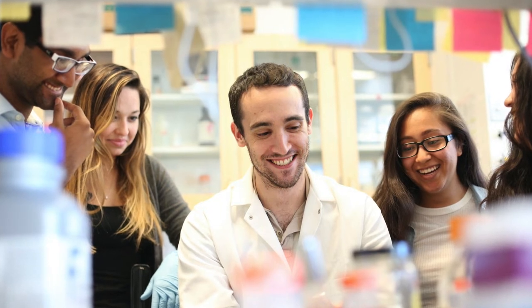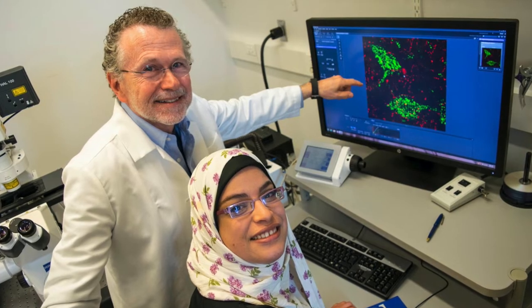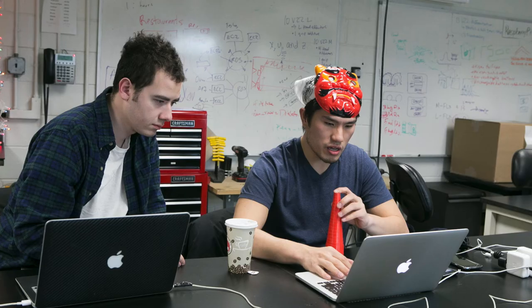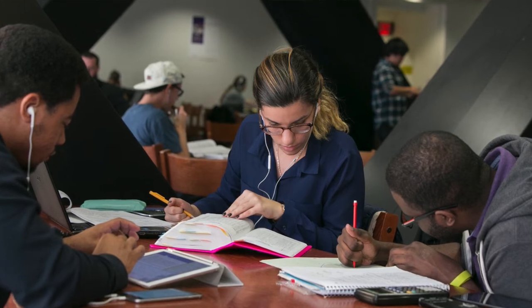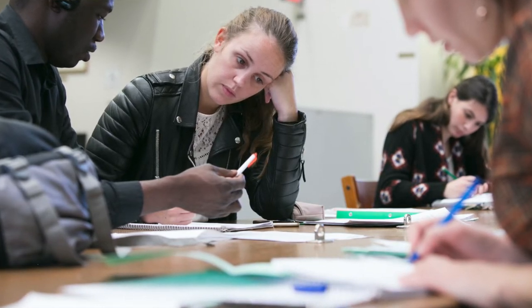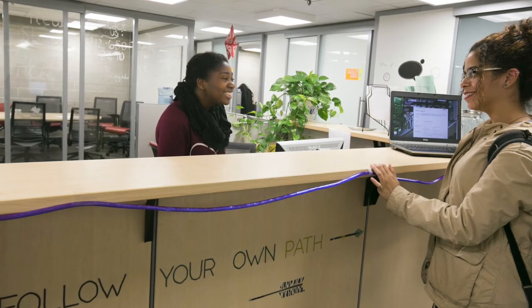CCNY has the largest undergraduate research program in the metropolitan area because faculty and staff work with students on research from as early as freshman year, unlike some private schools where research may not begin until junior or senior year. Research is available in all fields — English, physics, architecture, and more. The Marshak Library is one of the smaller, quieter libraries on campus and is a popular spot for focused work. Students can also rent TI-84 calculators there rather than paying out of pocket.